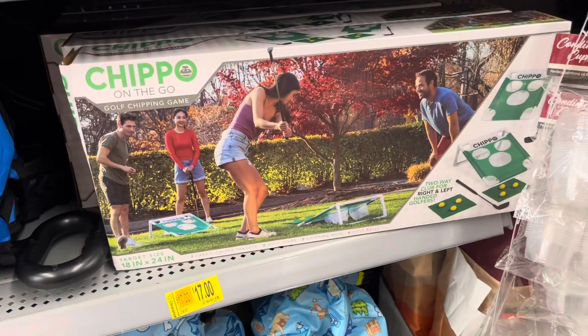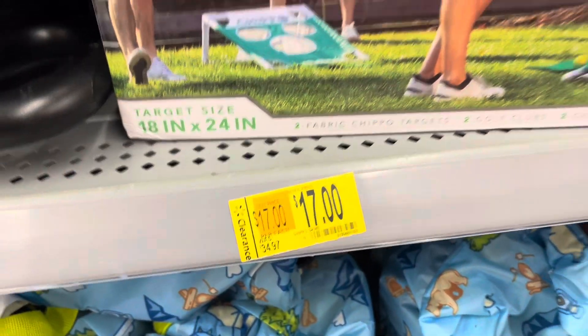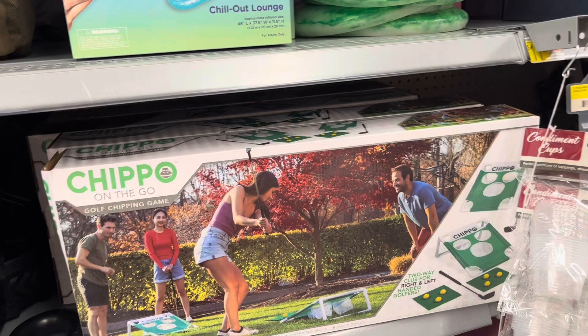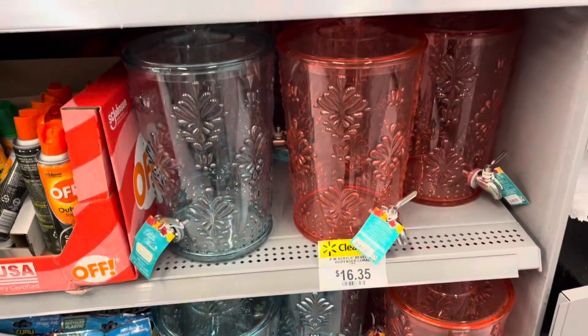These plates down there were super cute as well. And then they have this mini golf little game thing. It kind of reminds me of those ones where you toss it in with the sack, but this one's like a golf one. Super cool and super fun looking.